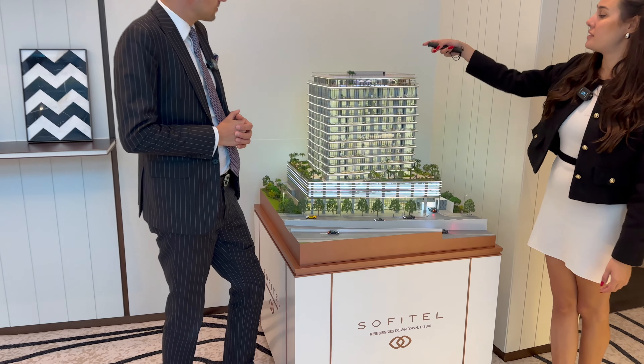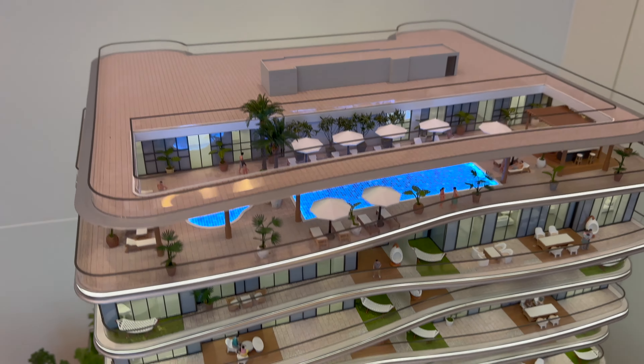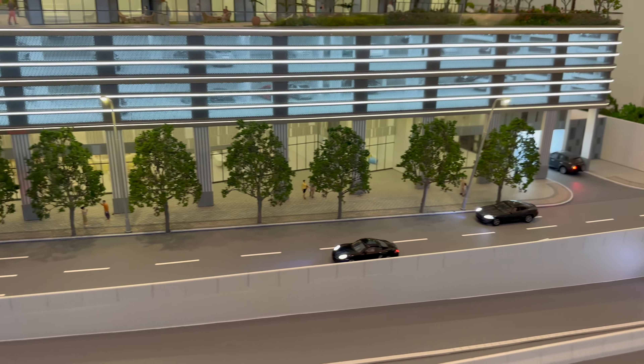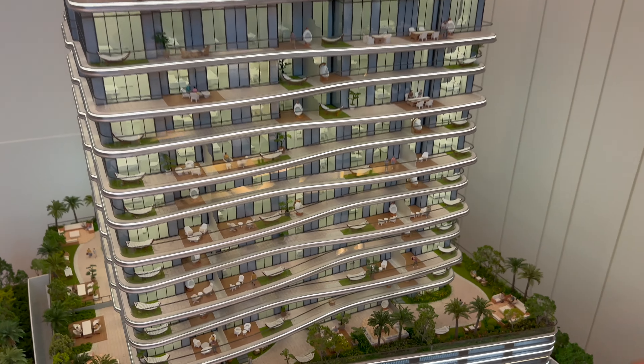On the rooftop you have an outdoor pool, gym, sauna, spa, and a pool park. On the ground floor amenities include a cinema room and kids' play area. On the mezzanine floor there are showrooms and meeting rooms, and another kids' play area. Then we have two podiums for parking before the first floor begins.